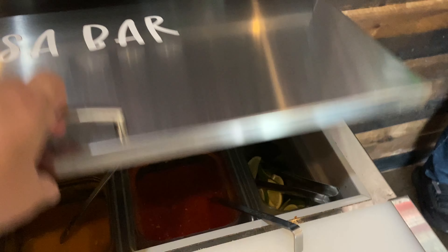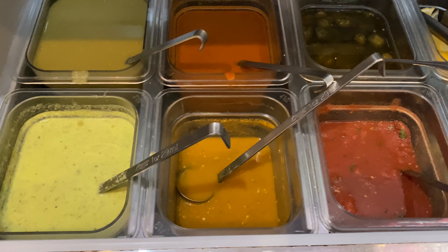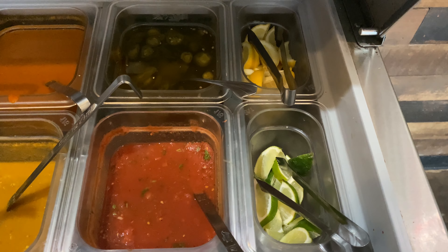So we were told about this salsa bar, so I'm going to have to check it out. Six different salsas — there's like a verde, something real hot. Can't wait to check out some of this. We'll have to try all of them.